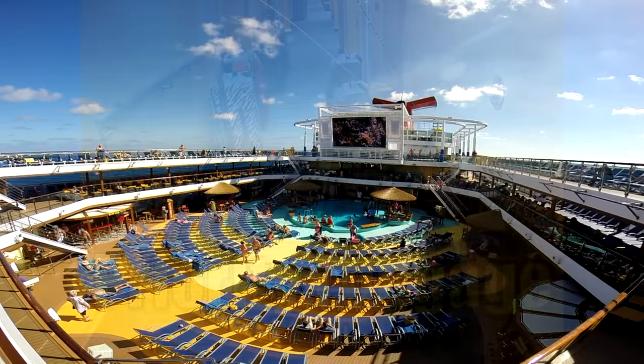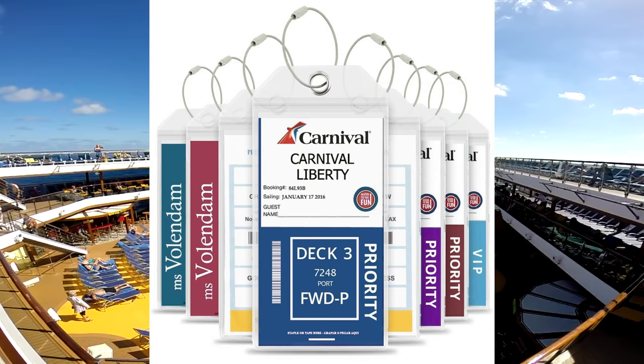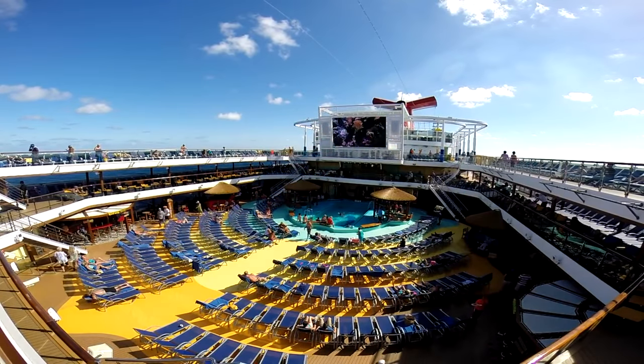You also get priority luggage. For bags you check at the pier, they'll put priority Faster to the Fun tags on them. Normally, your luggage can arrive at your stateroom door anytime up until 10 o'clock at night. With Faster to the Fun, your luggage is placed in a special bin so it gets delivered first — meaning you'll typically get your bags very quickly after boarding.